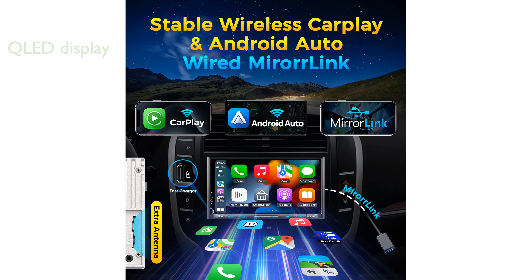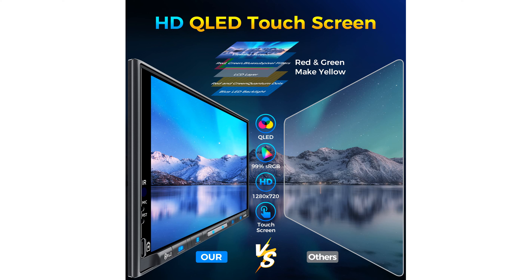The stereo delivers remarkable sound quality with its upgraded audio amplifier chip and digital signal processing, providing a powerful 240-watt output with customizable settings, thanks to superior color accuracy and brightness.